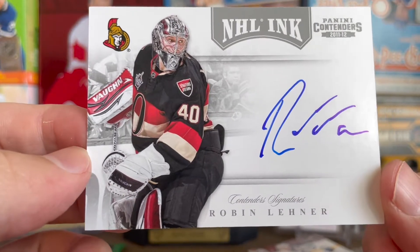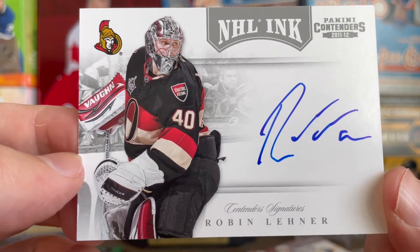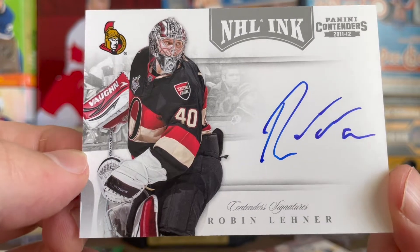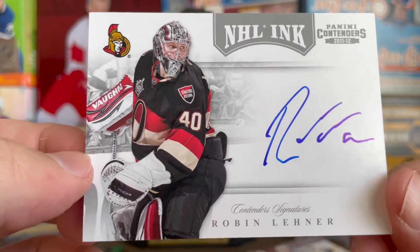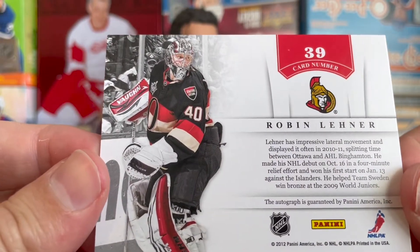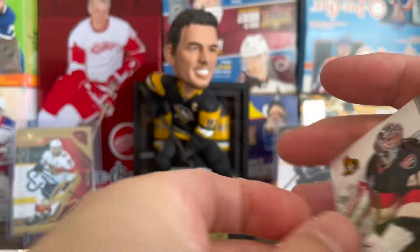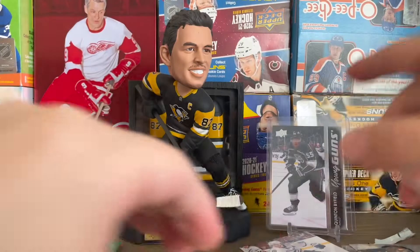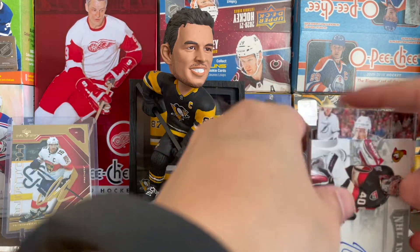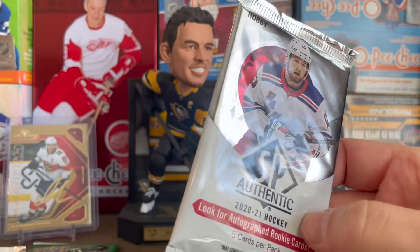That's great, although the bad news is Lehner just had hip surgery and is going to miss the entire next season. So this one could be up in the air — I'll probably hold on to it knowing that information. I'm actually really surprised we pulled that — really cool. It looks hard signed, though it doesn't say so on the back. Hopefully he can bounce back from the hip surgery. Honestly, I don't expect him to play with Vegas next year — I think they'll move on from him.